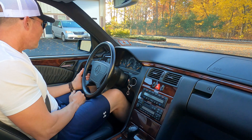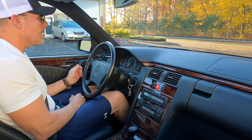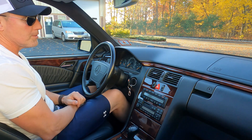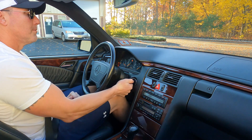Good morning. It's November 13th, about 8 o'clock in the morning here in New Jersey — beautiful day. I'm going to take this 1999 E300 turbo diesel for a little test ride and show how the car performs.